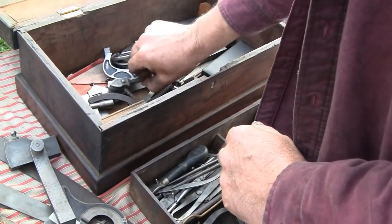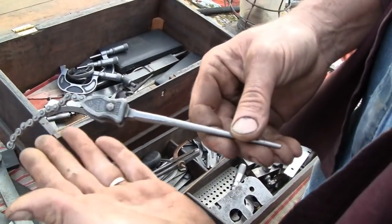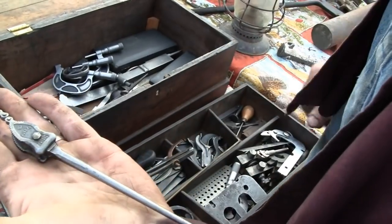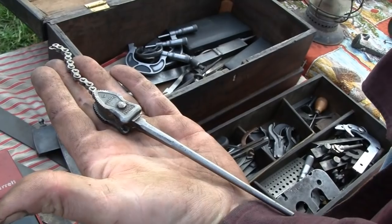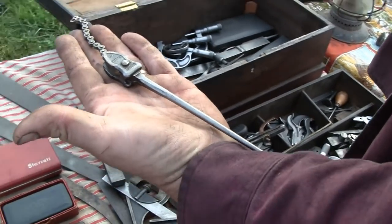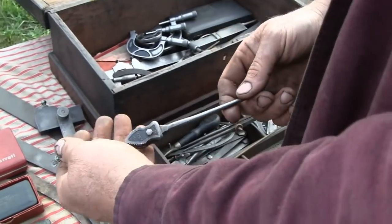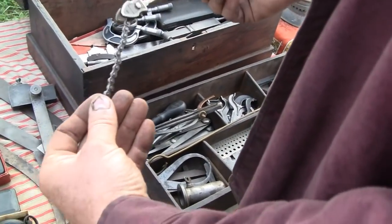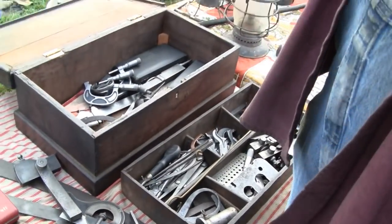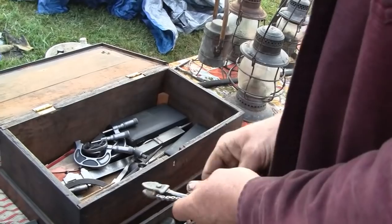I've had this for quite a while and I always thought it was just the cutest little pipe wrench - I guess it's a salesman's sample. It's a Williams. I can't imagine what you'd need something that small for, but these do go up to seven feet, so I guess it's a little easier to take this around than the seven-footer.